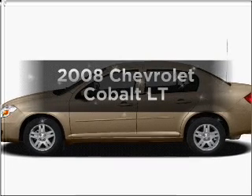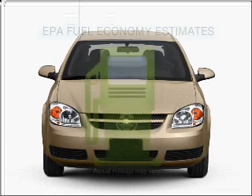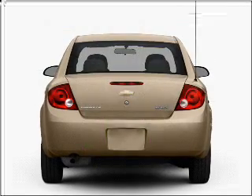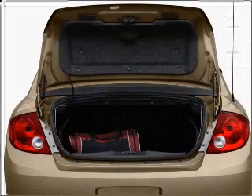Get noticed in this 2008 Chevrolet Cobalt. This is the set of wheels you've been looking for. Save your money — make less trips to the gas station when driving this fuel-efficient vehicle, with an efficient four-cylinder engine connected to a smooth-shifting transmission.